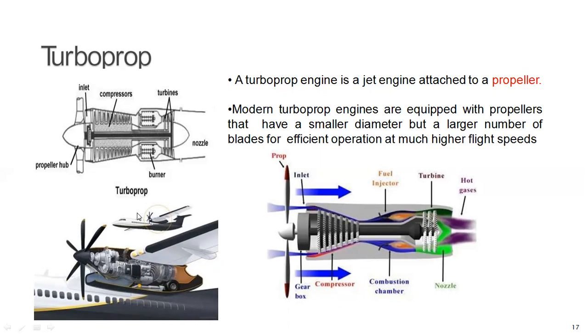In this case, nearly 80 to 90 percent of the propulsion power is generated by the turbine and is transmitted to the propeller via the reduction gear. The remaining 10 to 20 percent of the thrust is developed by expanding the turbine exhaust in the nozzle.